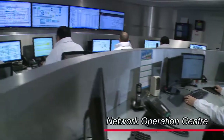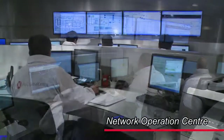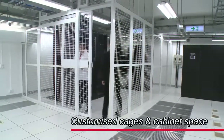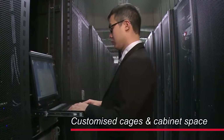The 24-7 network operations center monitors data center facilities as well as network status. HGC Global Center offers private room space or cabinets to meet the differing needs of our clients.